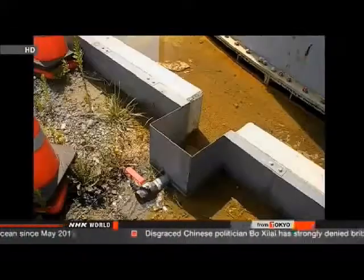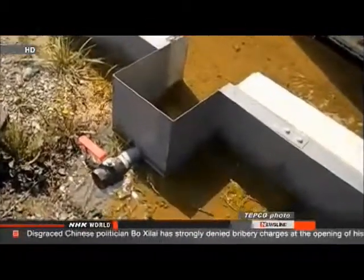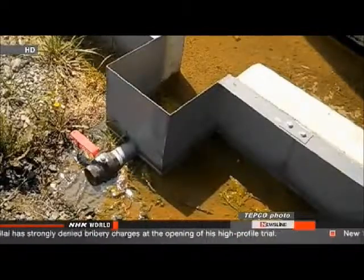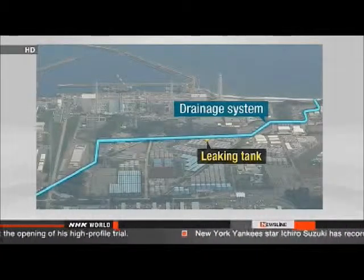Workers at Japan's damaged nuclear plant are trying to make sure the leak of highly radioactive water is under control. Inspectors are checking for leaks from other tanks of the same design and have detected spots of high radiation on the surfaces of two. Crews found more than 300 tons of tainted water had already escaped from one tank and fear it may be making its way into the Pacific Ocean through a drainage system.